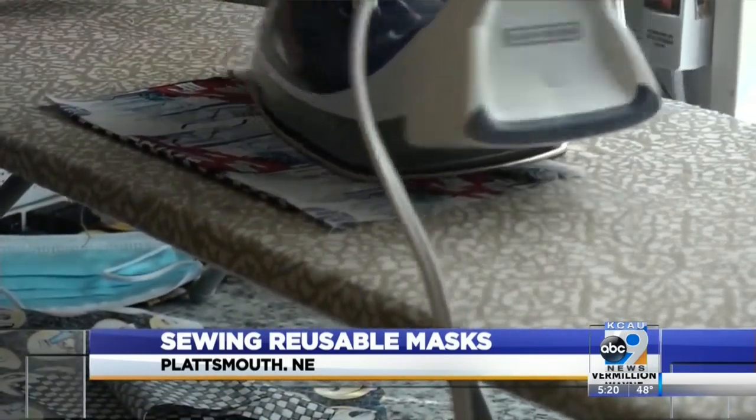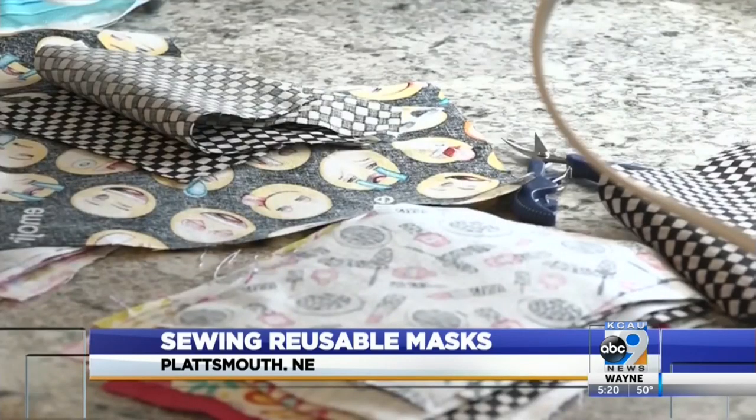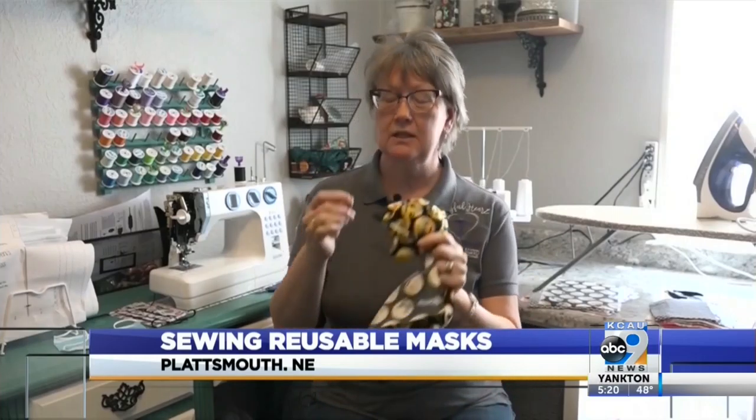The masks are reusable and washable. Gallagher says they're pretty simple to make — it takes less than 10 minutes per mask. It's just simple: you attach them, iron them, pleat them, and then run elastic through the sides. She found a YouTube video and is following the directions.